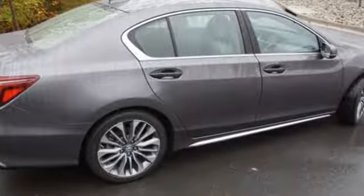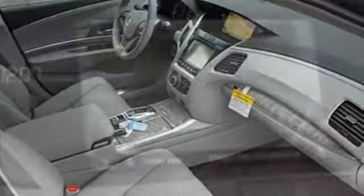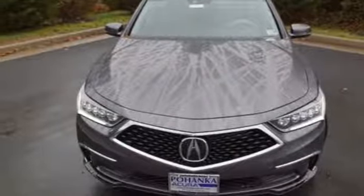Integrated navigation system with voice activation, front heated leather sport seats, power tilt down heated mirrors, express open and closed sliding and tilting sunroof, automatic transmission, precision all wheel steer.